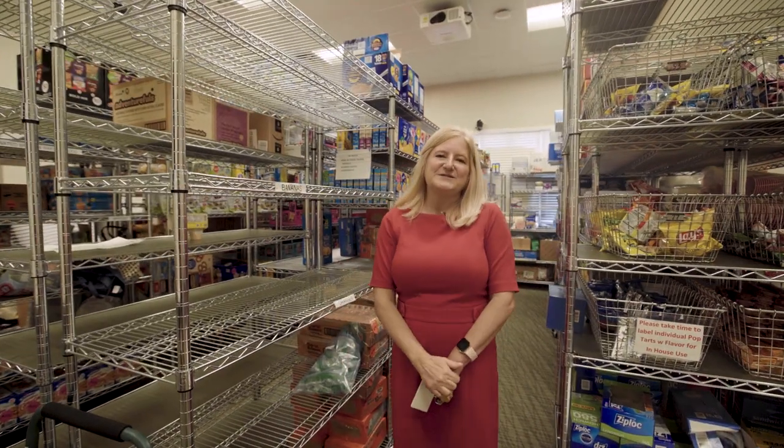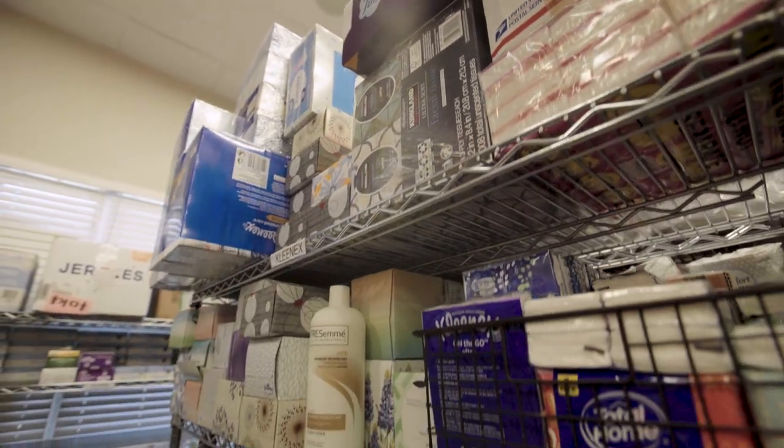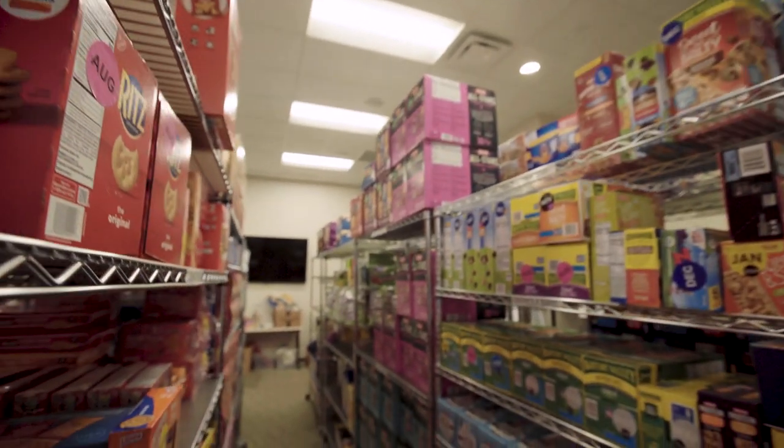The last space that we're in is our Joyful Eats distribution center, and this is our hub in order to provide all the food here at Holcomb House.